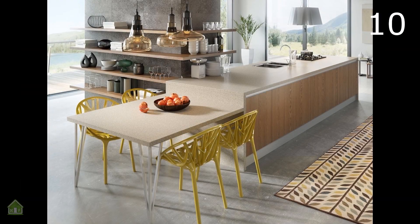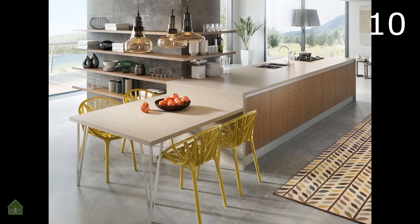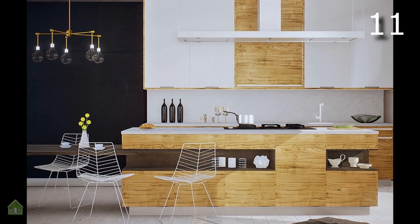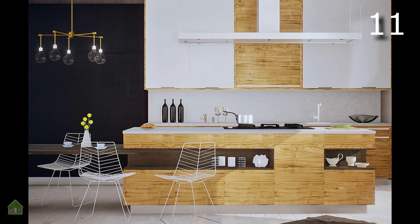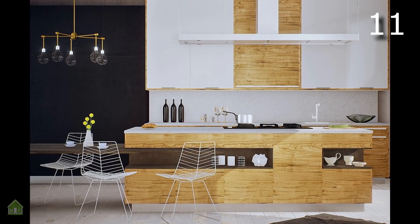Less of a nook, this breakfast area is more of an extension of the kitchen counter, making it both cute and practical in case of a need for extra prep space. White and wood kitchens always have a special air of sophistication and this one is no exception. The creative white wire chairs are especially intriguing in this design.